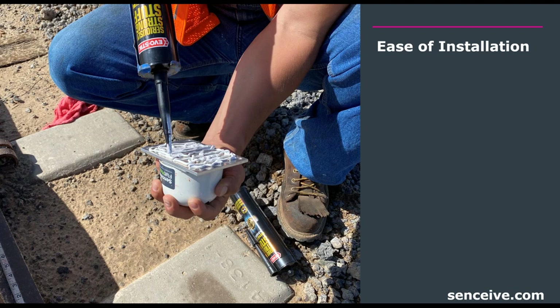Ease of installation really can't get any easier. Here a person is applying polymer adhesive on the base plate of the track bed node on a concrete tie that has been cleaned with a wire brush. Simply applying the adhesive and pressing it into place — you can add screws or bolts depending on the material, but essentially that's the full installation. All nodes come pre-configured for our customers, so it's really just laying out the network properly, which we assist with remotely, and placing the nodes.